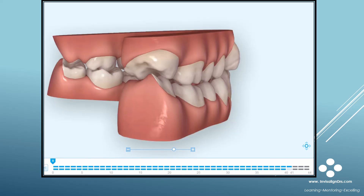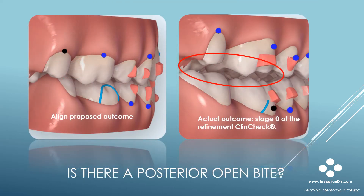In the next series of slides, I will explain and show you why this case took so long and what went wrong. This is the same case shown in a previous slide. The left graphic shows the aligned proposed outcome as seen in ClinCheck — that's the last stage of the initial treatment plan. The right is the actual outcome after the initial set of aligners were used. It's stage 0 of the first refinement ClinCheck.